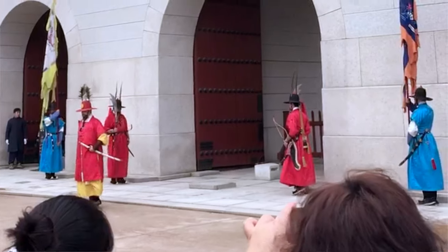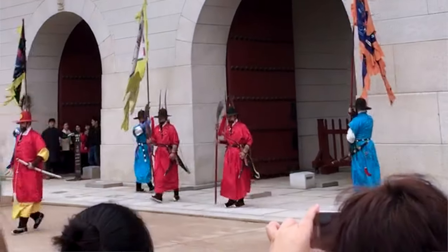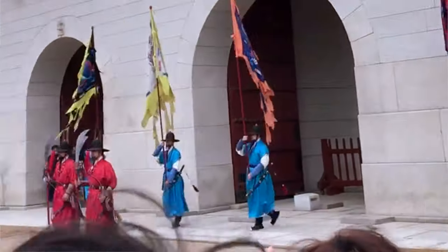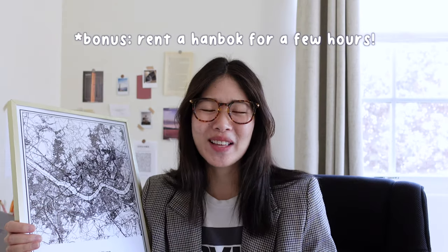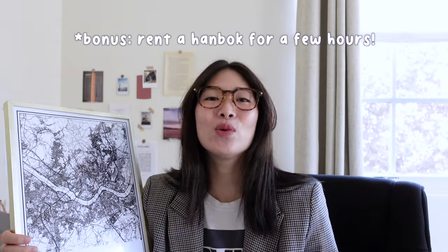One thing you don't want to miss is the guard change at Gyeongbokgung Palace, which happens twice a day — once in the morning and once in the afternoon. Also note that entry to the palace is free if you wear a hanbok, which is something a lot of people like to do because that surrounding neighborhood is also a hanok village.